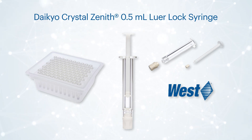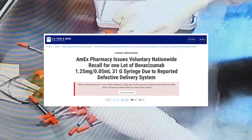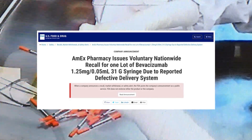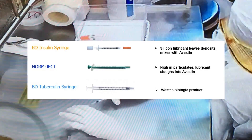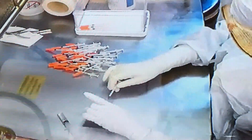Many of the syringes currently being used for Avastin injections are deeply flawed. The syringes on the market today are not validated for ophthalmic use and are expressly prohibited for that purpose from their manufacturer. These syringes are not intended for long-term storage of any sterile solution, let alone a complex protein like a biologic.